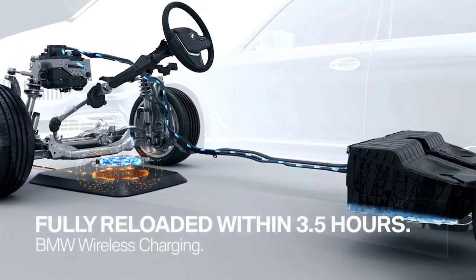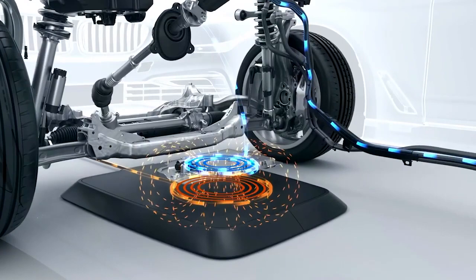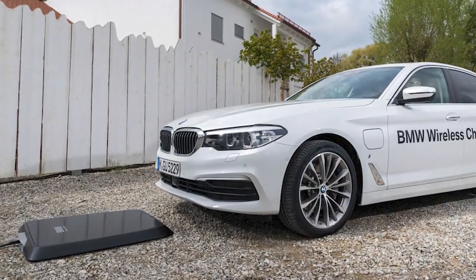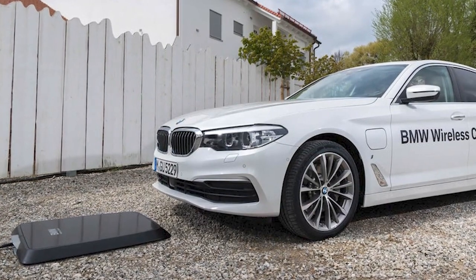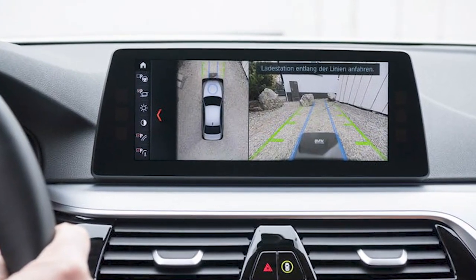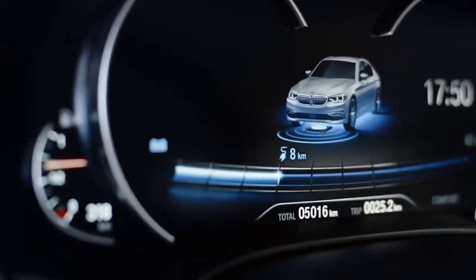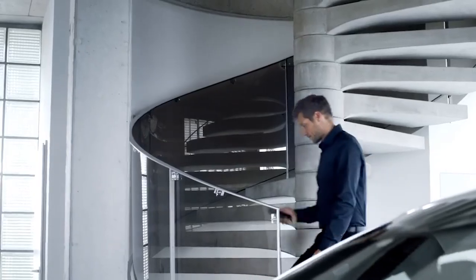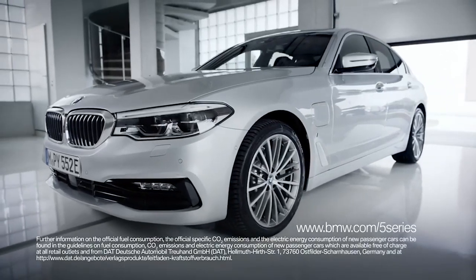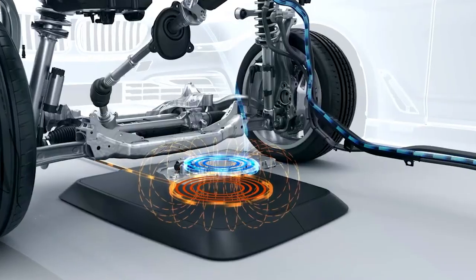The power of the charger is 3.2 kilowatts, and German engineers assure the efficiency rate is about 85 percent. All components are protected from rain and snow, and there is automatic monitoring — if a foreign object falls on the plate, charging will stop. This project is part of BMW's strategy for development by 2025, when the company plans to have 12 electric cars and 13 hybrids, making these charging systems very useful.